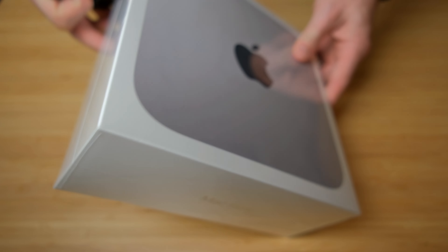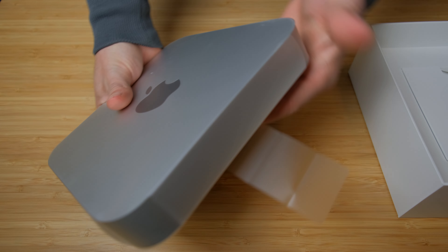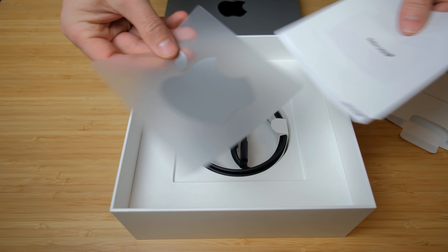With the M1 Pro and M1 Max chips available in the MacBook Pros, and a rumored Mac Mini with one of those chips coming in 2022, does it make sense to go with the Mac Mini with an M1 chip as we head into 2022? Well, for me, yes. I went with the M1 Mac Mini. It has an 8-core GPU and 8-core CPU, and I upgraded to 16GB of RAM and 1TB of storage.